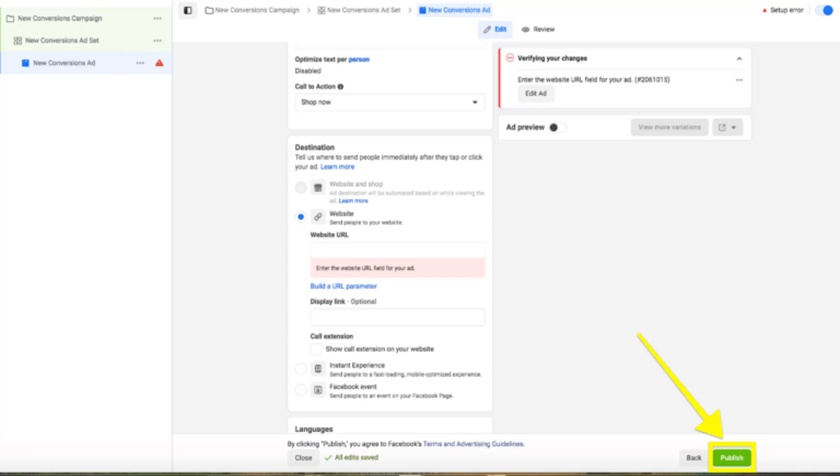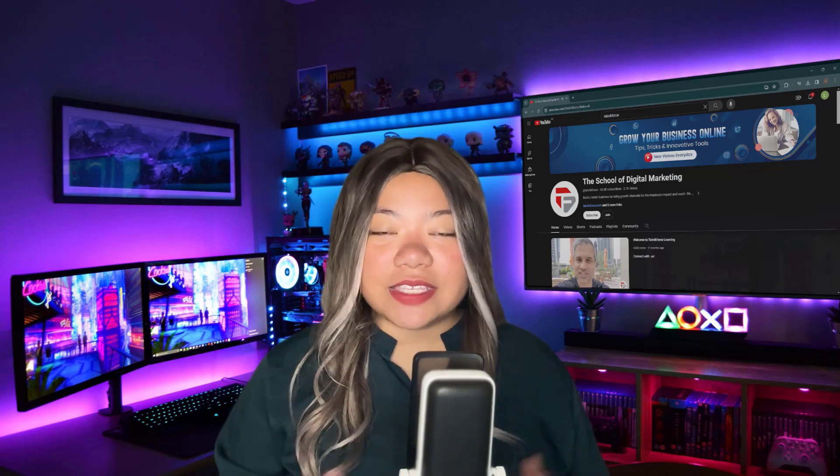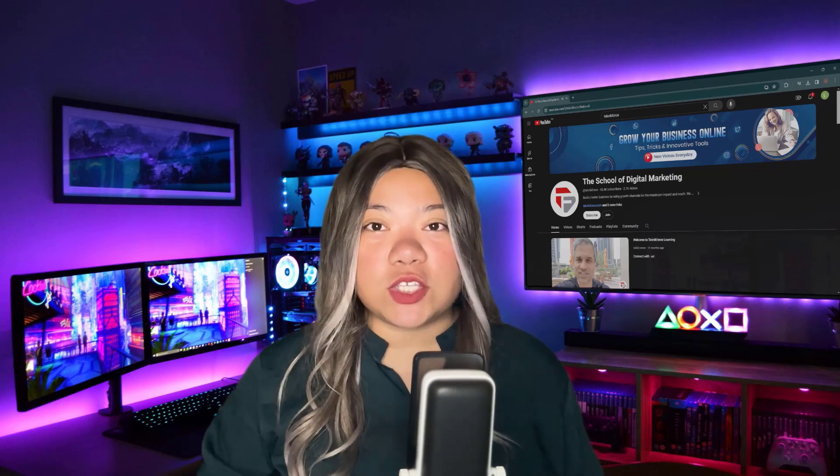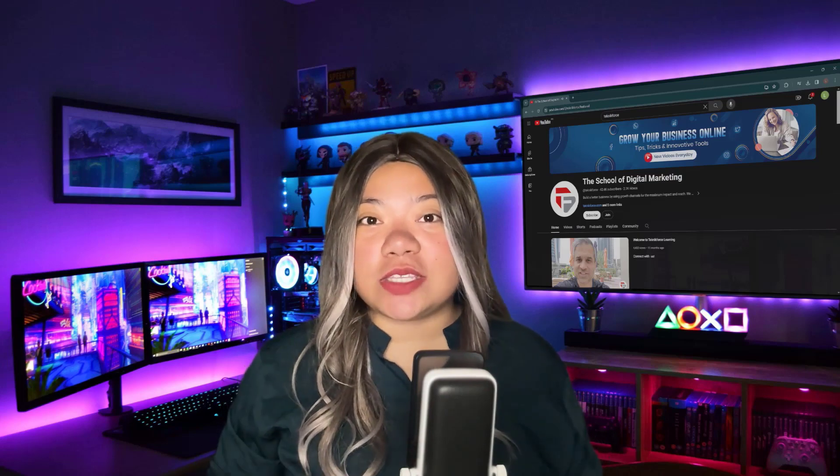And that's a wrap for Facebook Marketplace. That's all for today's video. Thank you so much for watching. Please like and subscribe to our channel. See you in the next one.